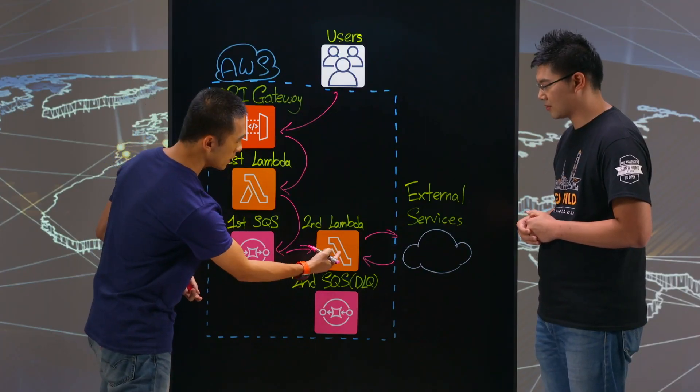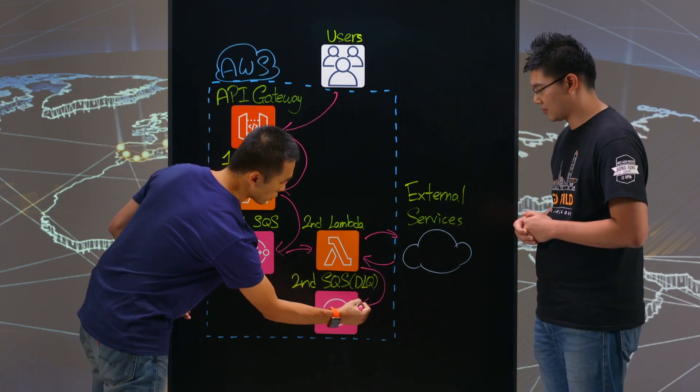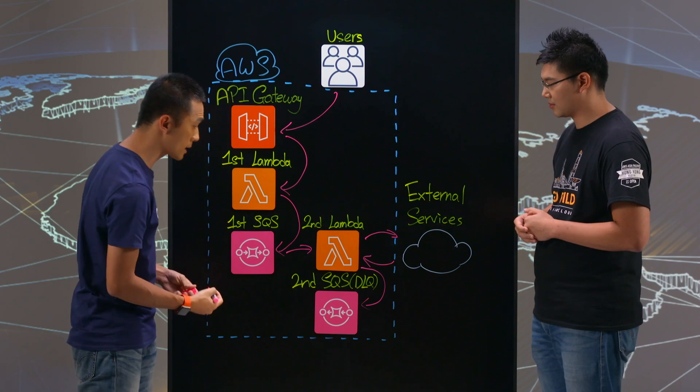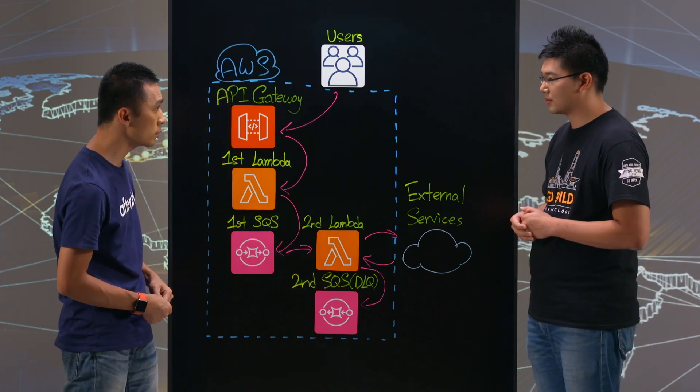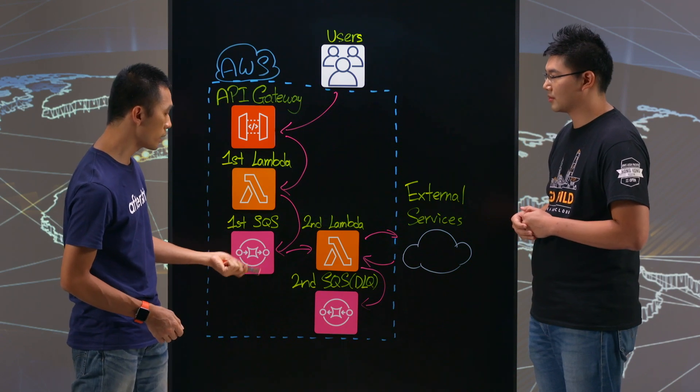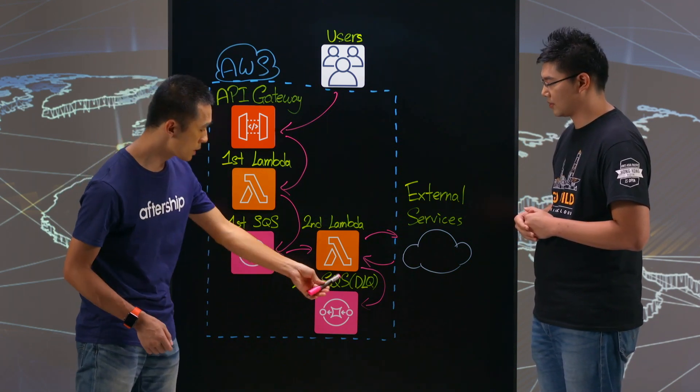If the Lambda detects anything going wrong, it will automatically put the job or the request into the second SQS. The second SQS is used as a dead letter queue. The main purpose is so we can keep monitoring — if anything goes wrong, we will see it from there.